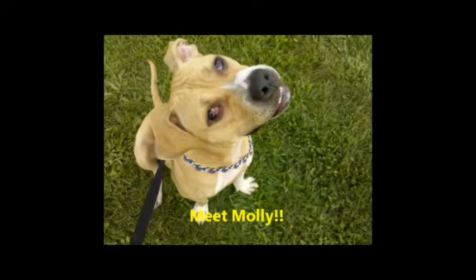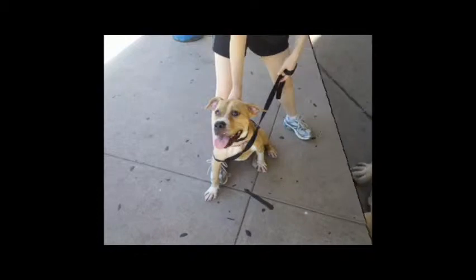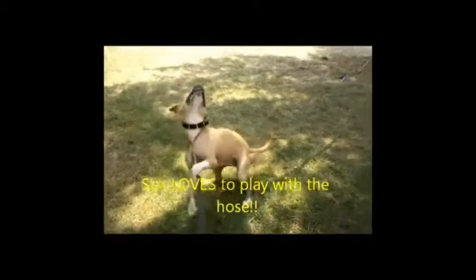Happy Girl Molly is a white and tanned colored American Staffordshire Terrier mix who is about one year old. She came to the shelter with a cherry eye which Sammy's Hope was able to get operated on, thanks to the generous donations of our supporters. Molly is full of bouncy puppy energy, but also loves to sit and cuddle with her human friends.